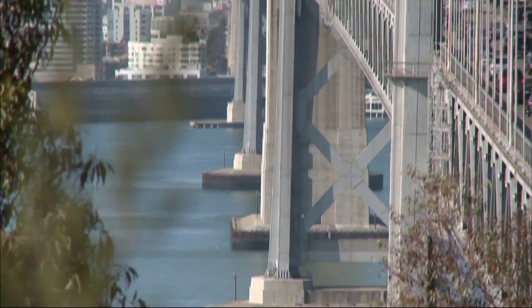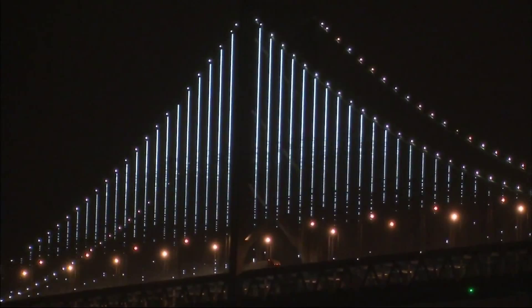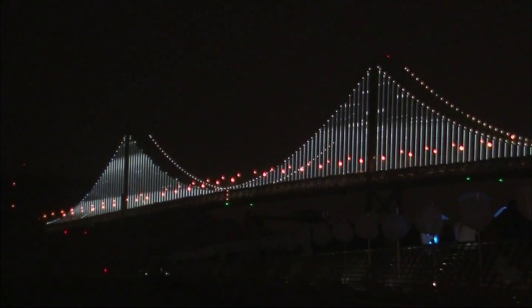Built toward the end of the Depression, both were engineering marvels. Now the Bay Bridge is making its own splash. On a cold, rainy night last week, it was transformed into a giant work of art. 25,000 tiny white undulating LED lights, strung from the vertical cables, were turned on in a flashy display of public art that can be seen for miles.